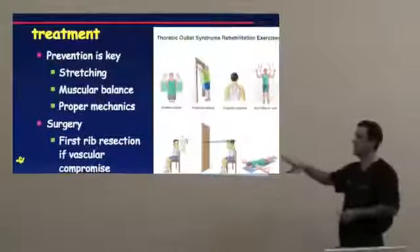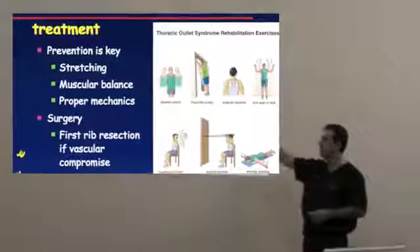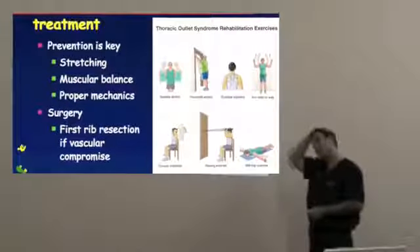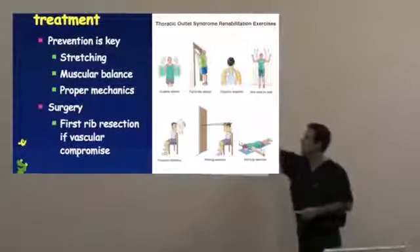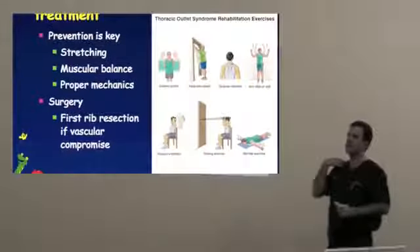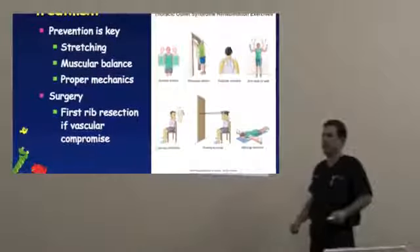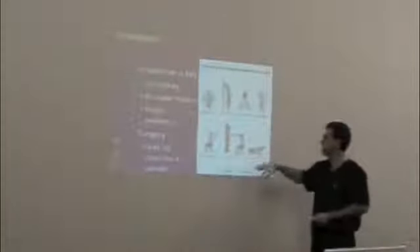Prevention with stretching and muscular balance and proper mechanics is the key for thoracic outlet syndrome. Basic stretches include: stretching the neck — grab your head and tilt to each side, which stretches the muscles that pinch those nerves. The scalene stretch: lean in a doorway with your arms folded out and lean forward, stretching out this area. The scapular sweep: firing the scapula back helps stretch out the front. Strengthen the muscles around the shoulder — that's key. Do the stretching and you can get by without surgery.